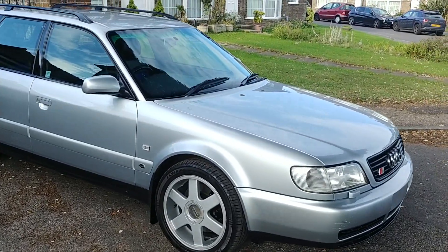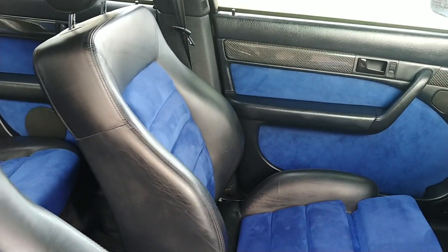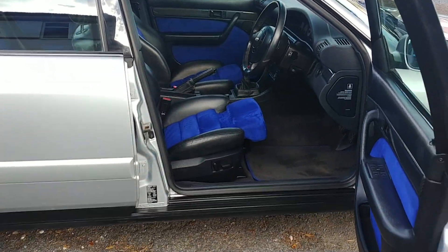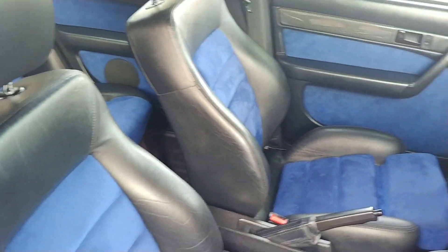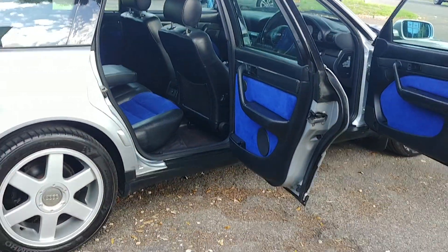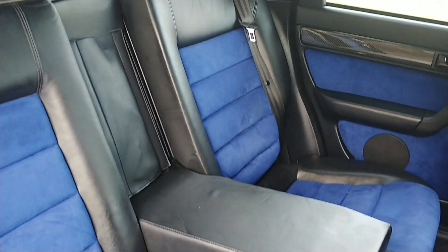Now we'll dive into the interior. For me, this is the real party piece of the car — absolutely stunning. Nogaro Blue Alcantara with black leather trim. That is just an incredible colour combination. Most of the S6s came with black leather, so this was an option on this car, and whoever specced it got it absolutely spot on. It's just stunning, with such a wow factor to it. Some might not be fans of the blue, but I think it's absolutely amazing.